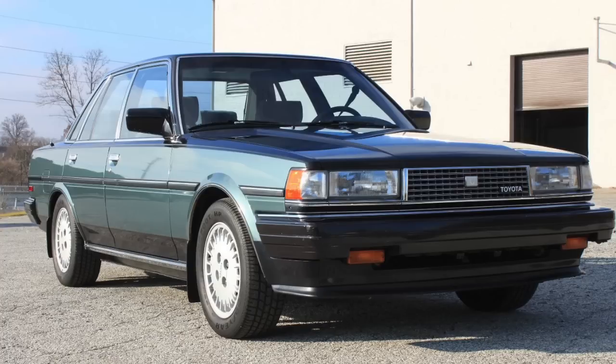Imagine you had traded in your silky smooth 60s or early 70s-era domestic vehicle for something that was much more compact and powered by a harsh-sounding four-cylinder engine, and paid a lot more for it in the 1980s. You probably would start to shop around as well. One of the vehicles produced in the 1980s that I believe just has an awesome interior, and is overall a really cool vehicle, is the 1985 and 1986 Toyota Cressida.